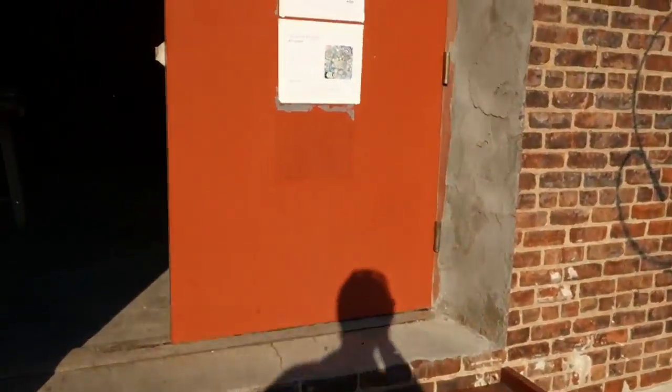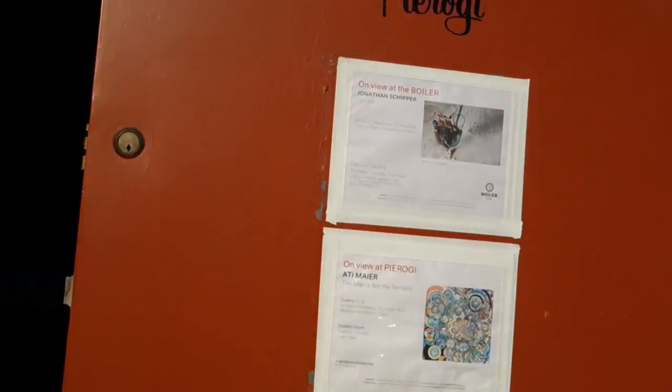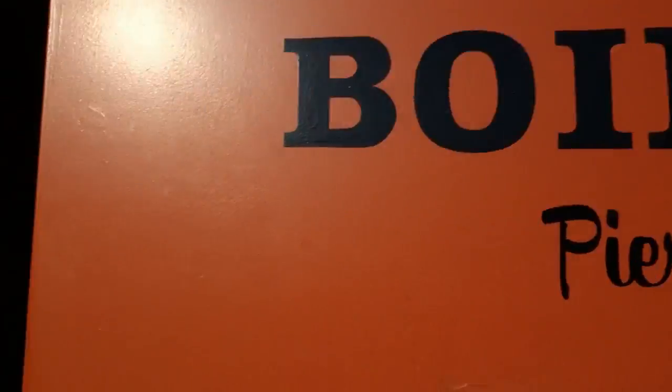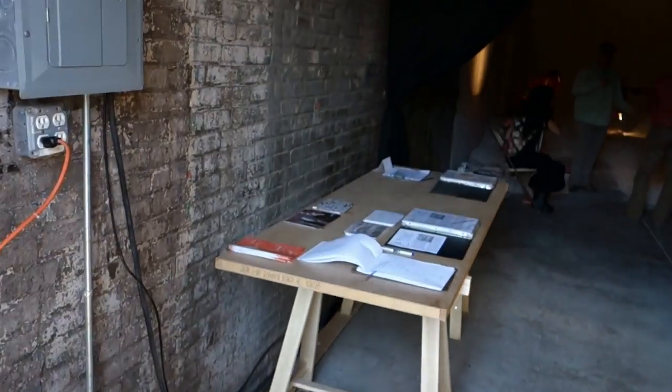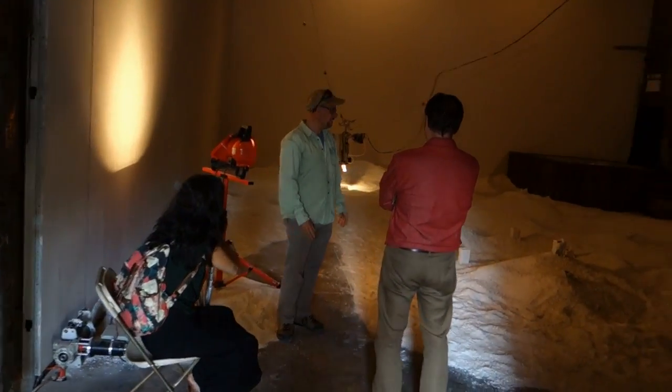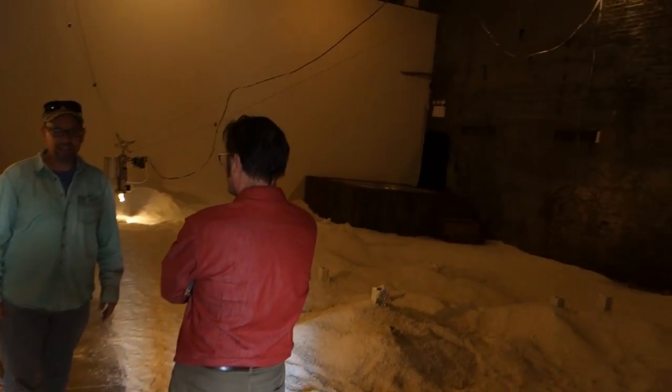Hey viewers, it's James Convagan on the bike. We're up here at the northern end of Williamsburg. We're going to run in here at The Boiler to see an exhibition by Jonathan Schupper titled Detritus.